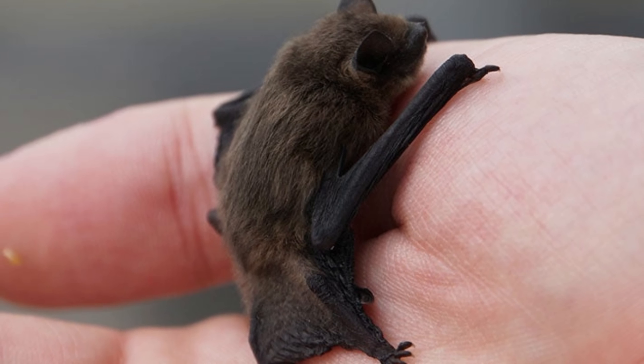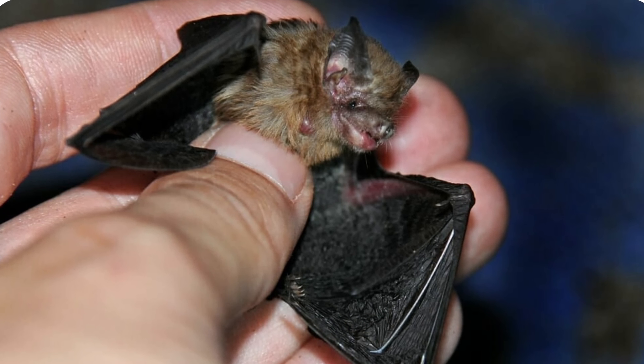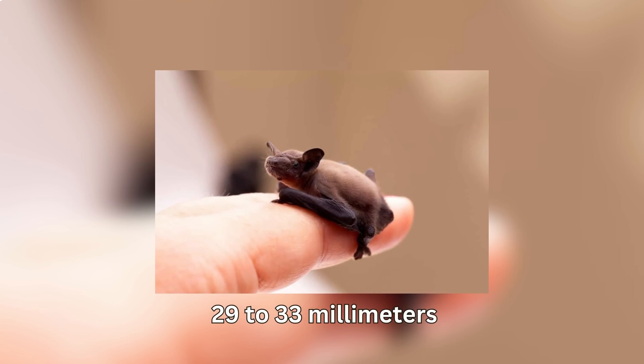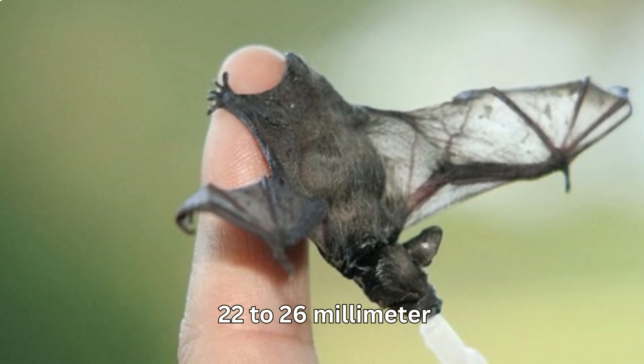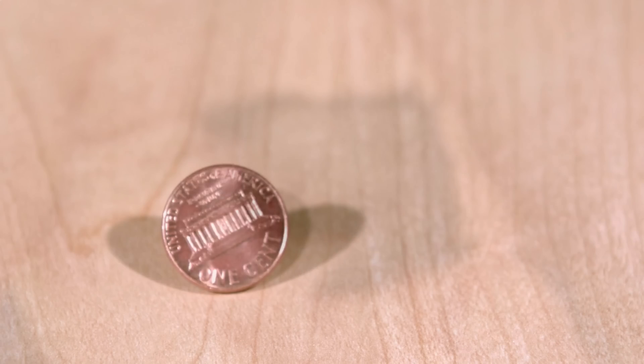Meet the bumblebee bat, also known as Kitty's hognose bat or the bumblebee pipistrelle. This tiny creature measures only 29 to 33 millimeters in head-to-body length — about the size of a bumblebee. The length of its forearms is 22 to 26 millimeters, and it weighs just 1.7 to 2 grams, which is less than a penny's weight.